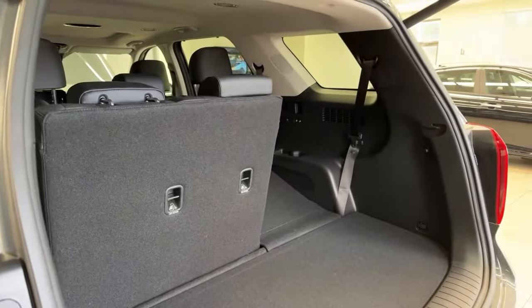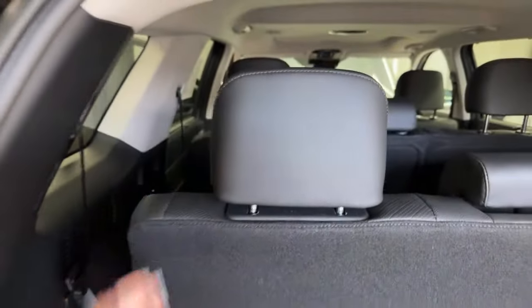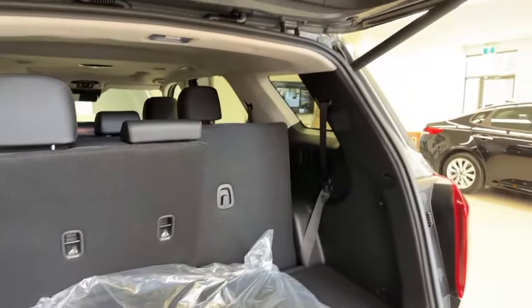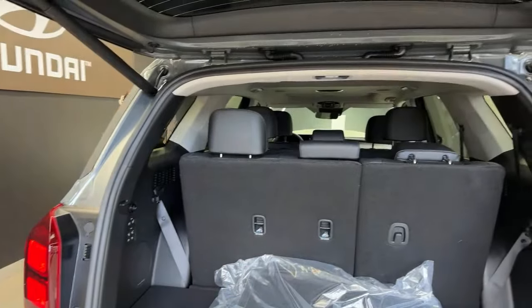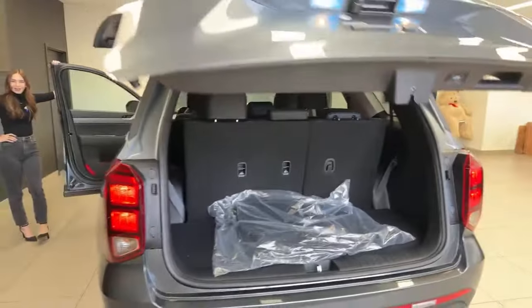The only thing that's manual about these seats is folding up the headrests — you have to give those a little pull. However, they will drop down automatically when you press the button to fold the seats down; you just have to put them back up.